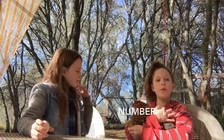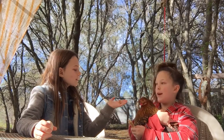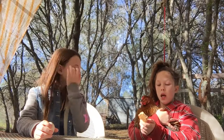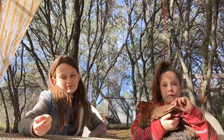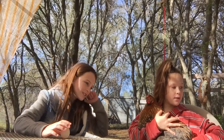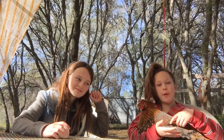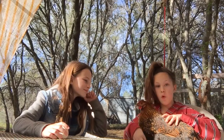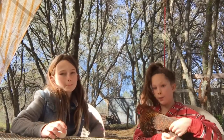Number one for me is how you should hold a chicken. You should never, ever hold it under the wings because their wings are the most delicate part of the body. You always want to hold them like this or over like that, because the wings could break very easily.